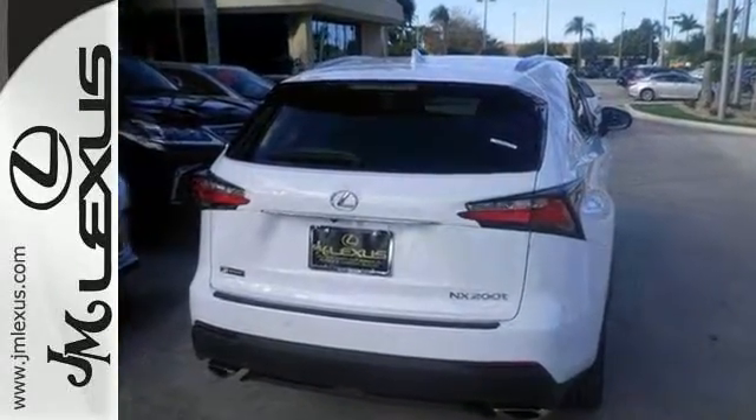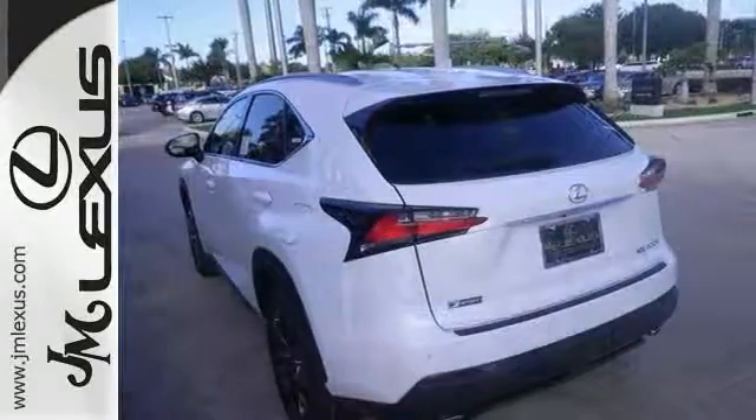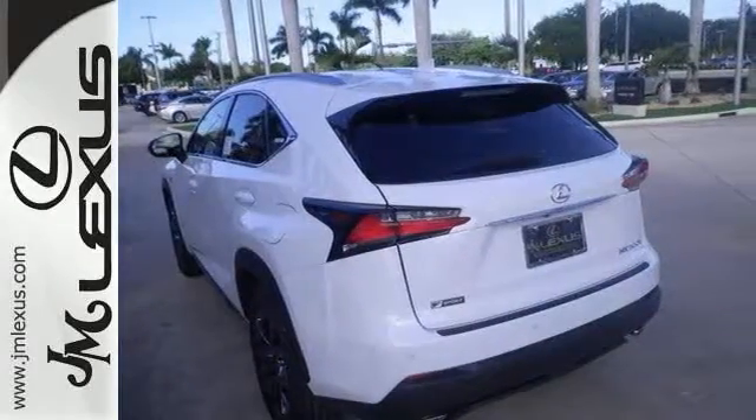It has the F-Sport Premium Package, intuitive parking assist, steering wheel controls, and more. Come see it for yourself today.